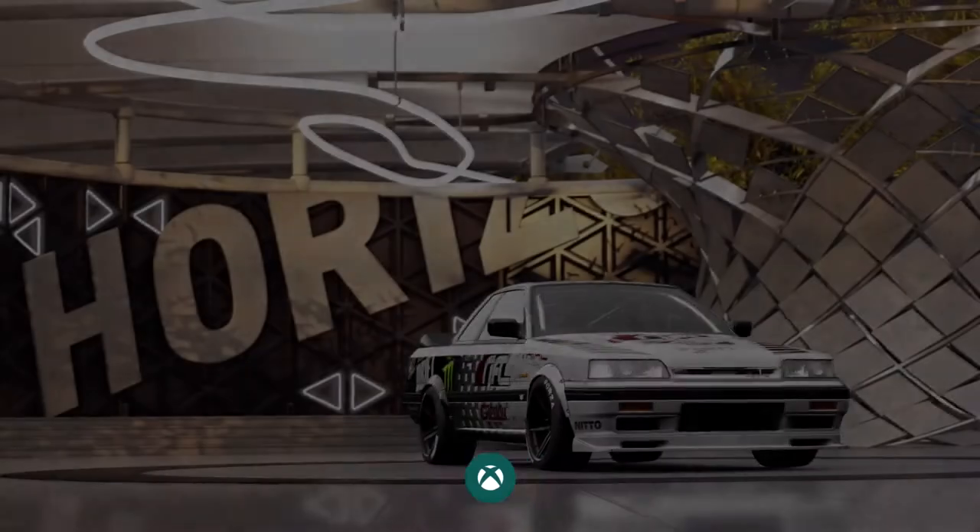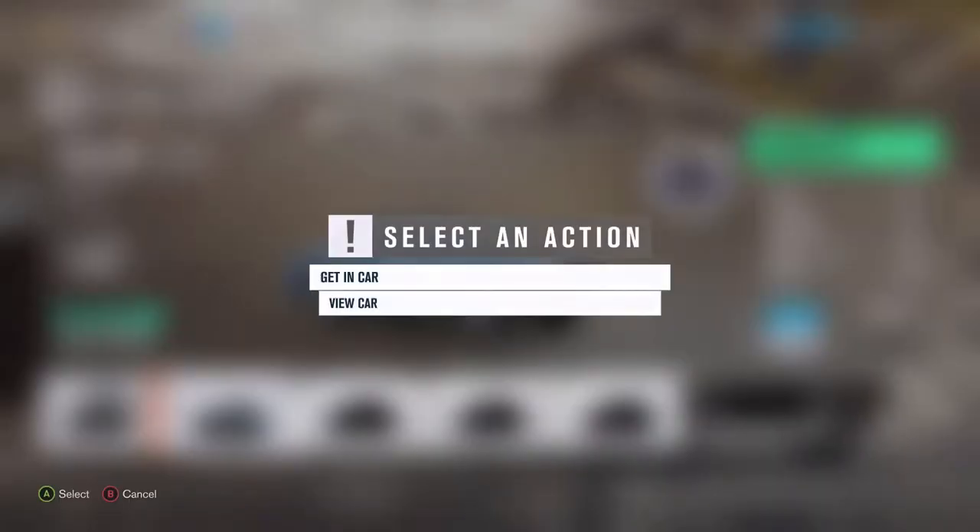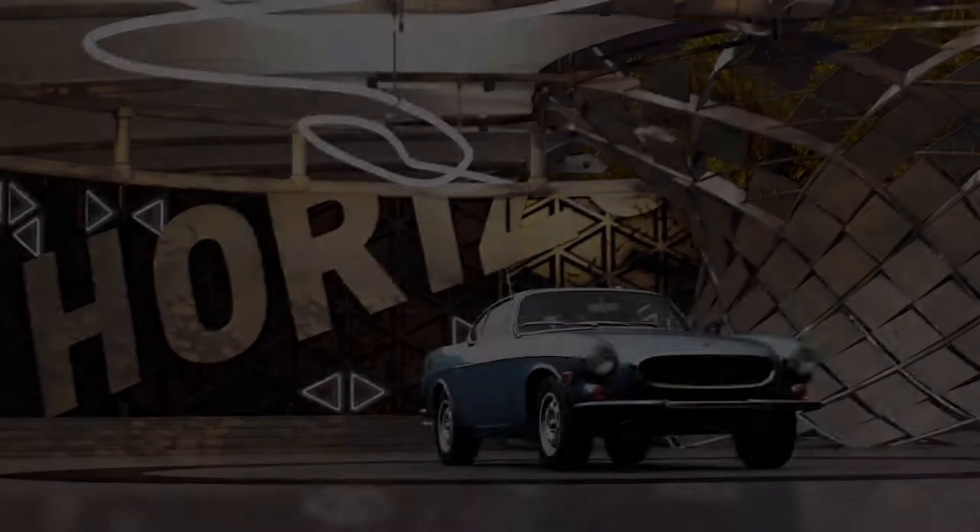Yep, you heard that right? So let's see if we can pimp this classic sports car.